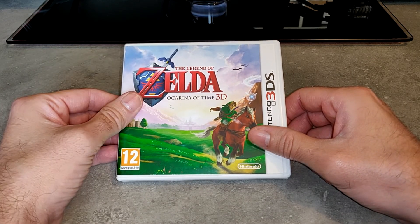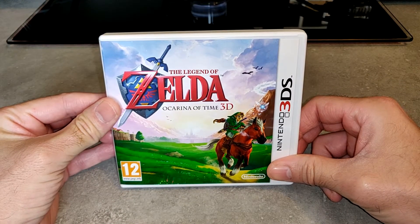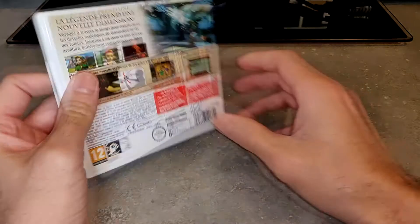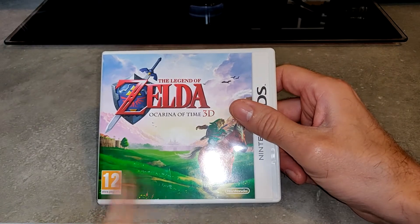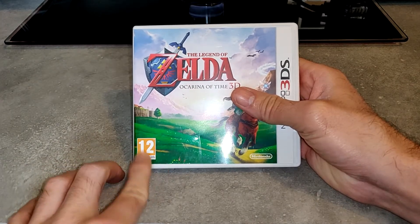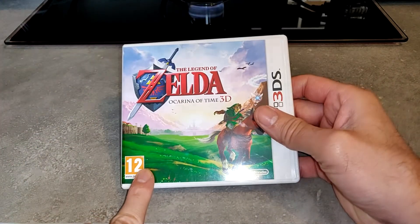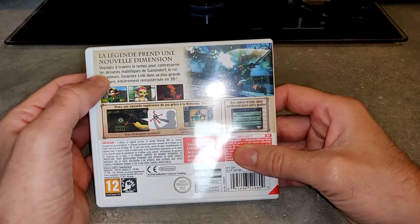Faites attention aussi aux vendeurs qui vendent des jeux où devant vous avez bien le PEGI 12 et Nintendo, etc. Mais il faut savoir que derrière, des fois, c'est en anglais, en italien ou en espagnol. Le PEGI américain est différent. Ici c'est celui pour l'Europe, mais ce n'est pas parce que c'est la version européenne que vous aurez la boîte en français intégral.